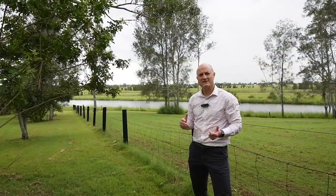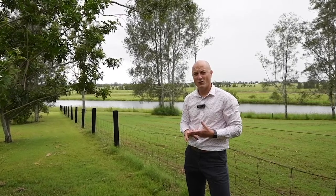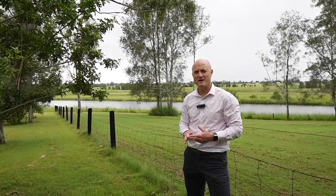Waterview Heights is a really sought after area at the moment. The last three properties that I've sold out here, we've had multiple buyers on all those properties. So with this one, you're really going to have to act fast and book your inspection today.